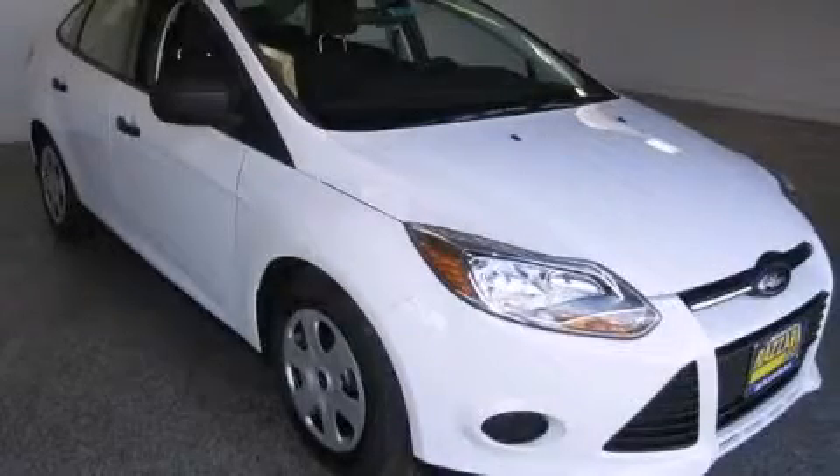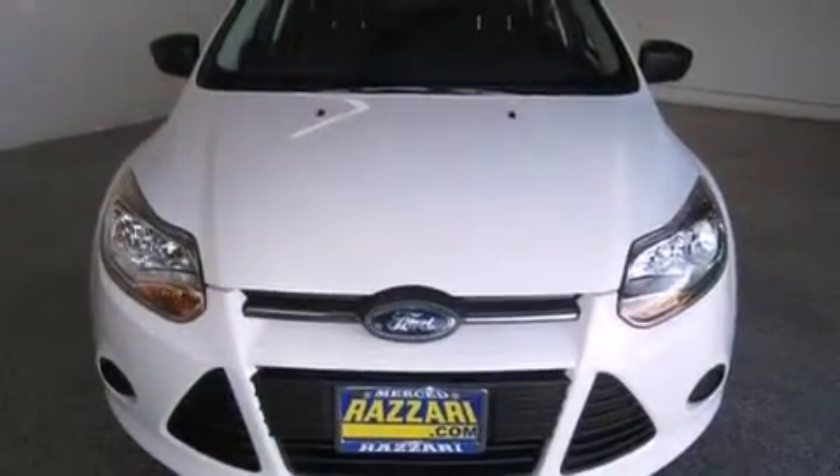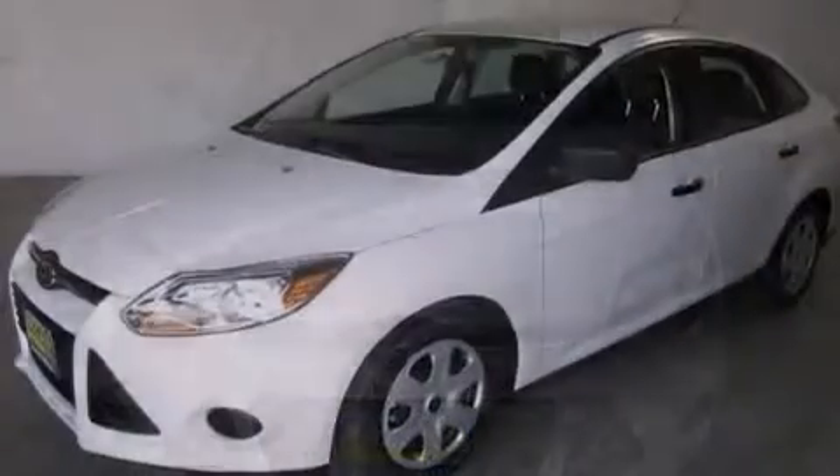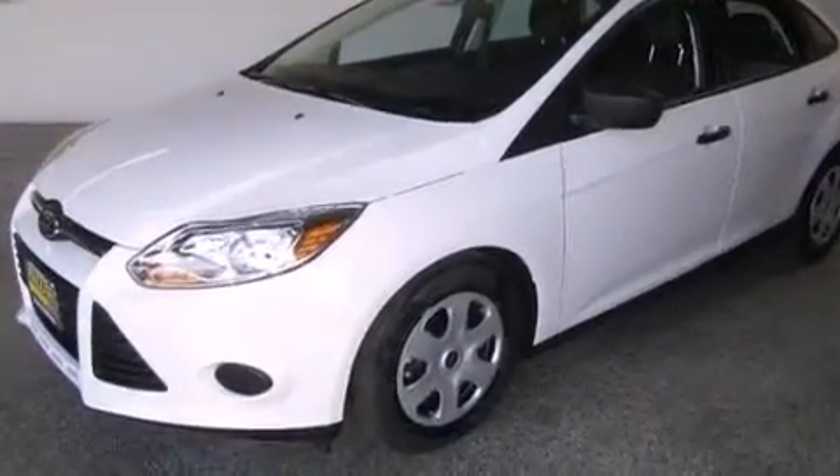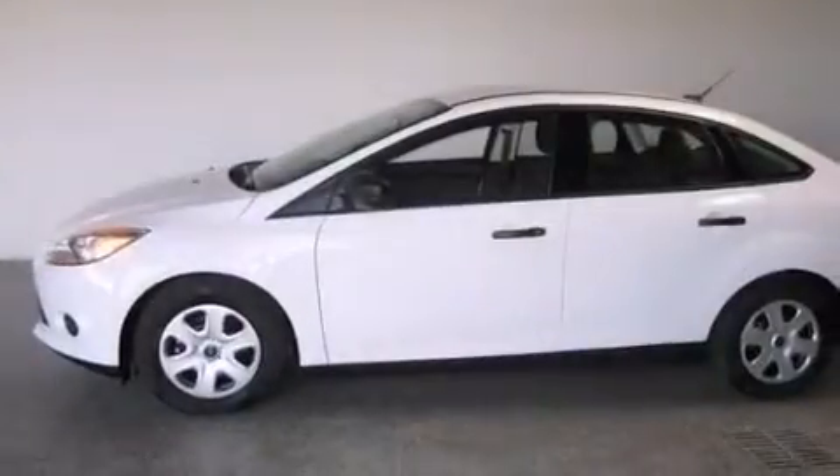This is a brand new 2014 Ford Focus. All of the following features are included: a low tire pressure indicator, traction control and stability control systems, and full power accessories.